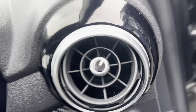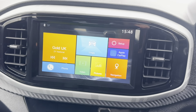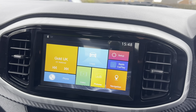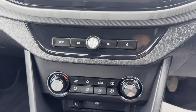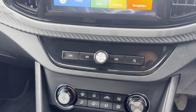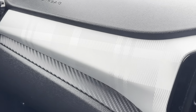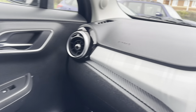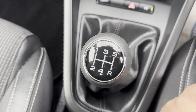The mileage is 20,488. You've got a touchscreen media system with Apple CarPlay, sat nav, DAB radio, and Bluetooth for your phone. There's climate control, a USB and 12-volt charging port underneath. The interior has a silver tartan-style pattern. It has four electric windows and a five-speed manual gearbox.